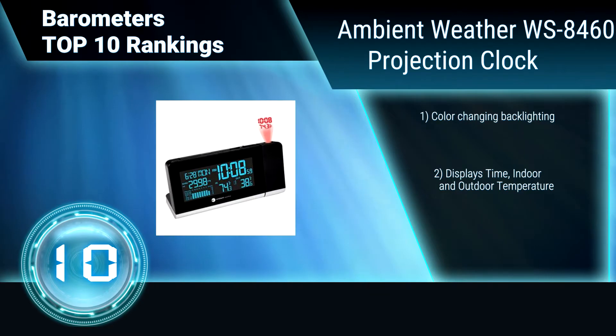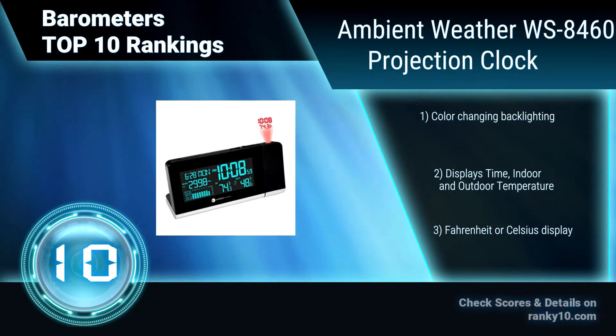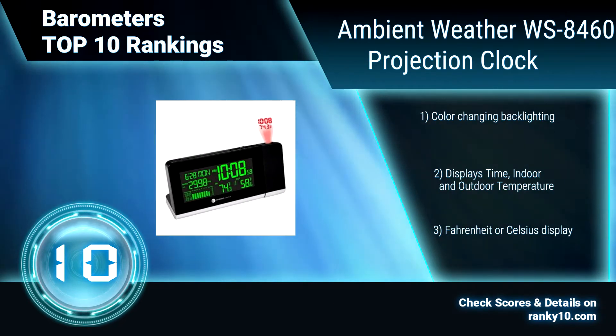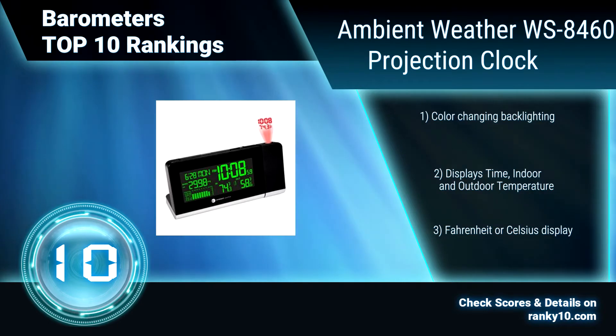The backlight color changes with the temperature, includes a wireless sensor, and supports up to three remote sensors. Color changing backlighting. Displays time and temperature. Fahrenheit or Celsius display.